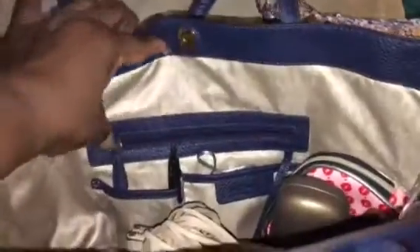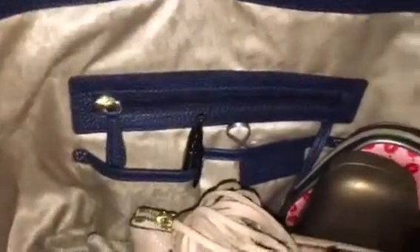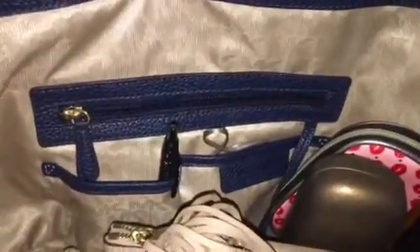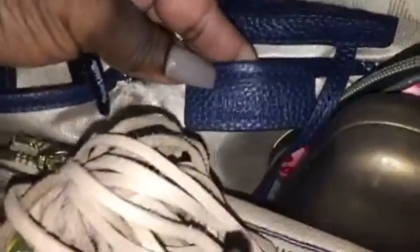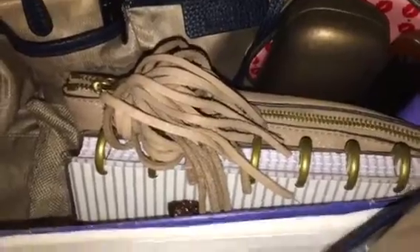Let me show you the features in this bag. It has a zip wall pocket — as you can see the lining is kind of silky. There are two slip pockets, and on that pocket it says Michael Kors.